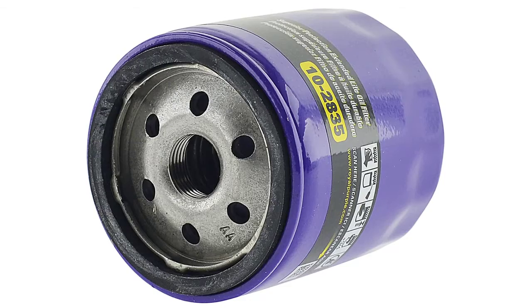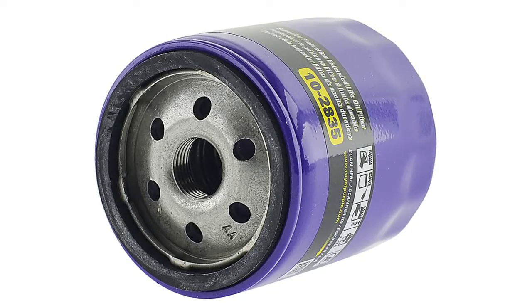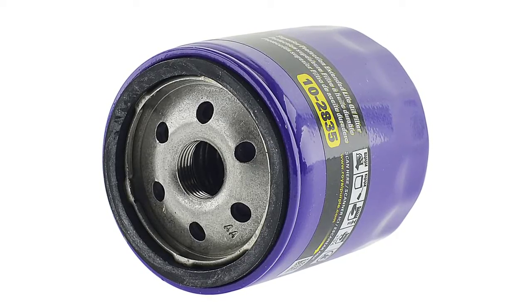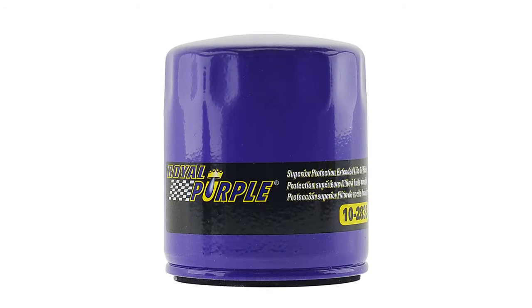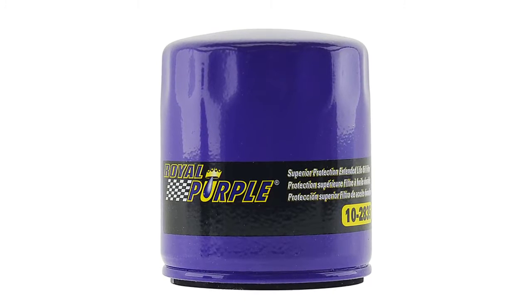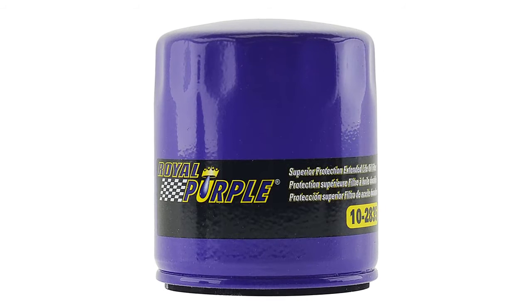This oil filter features a shell constructed with thick material to provide additional strength and protection against road debris and other substances. Metal end caps provide the unit an incredible seal, while the filtering media provides great filtration and keeps flow restrictions low. The silicone anti-drain back valve removes drain back of oil when the engine is shut down, preventing dry starts. When installing or removing this oil filter, torque is greatly reduced with a gasket constructed with nitrile rubber and lubricant compound.